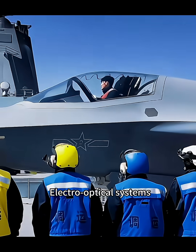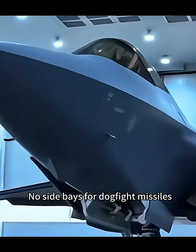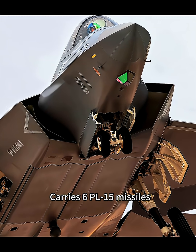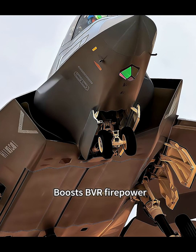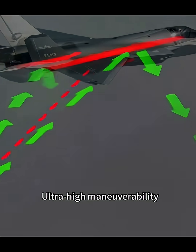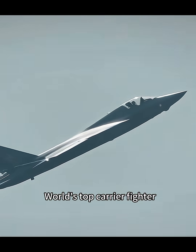Electro-optical systems track dozens of targets with no blind spots for dogfight missiles. Ventral bay staggered layout carries 6 PL-15 missiles, boosting firepower while maintaining stealth. Ultra-high stealth, ultra-high maneuverability, and supersonic cruise capability make this a world-class carrier fighter.